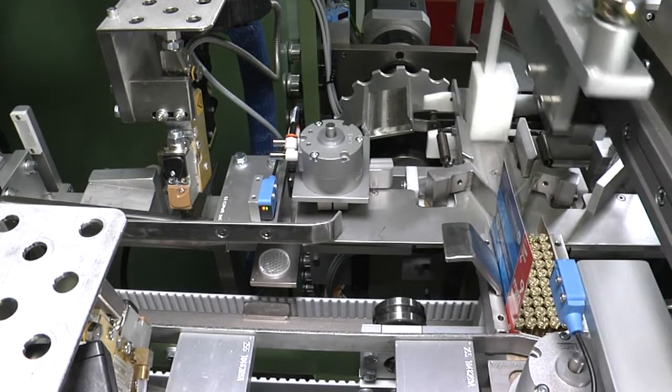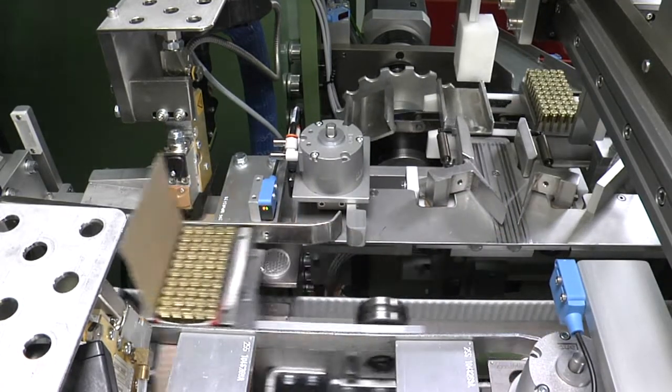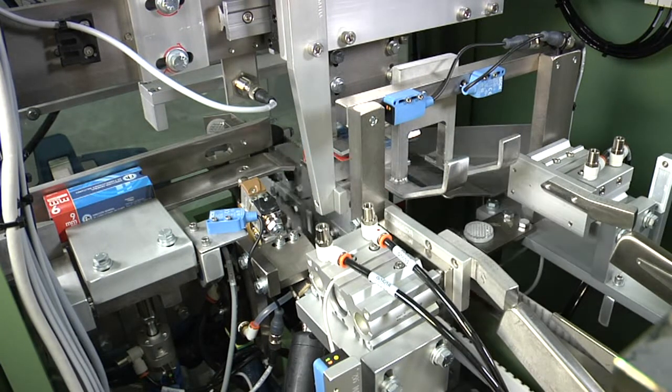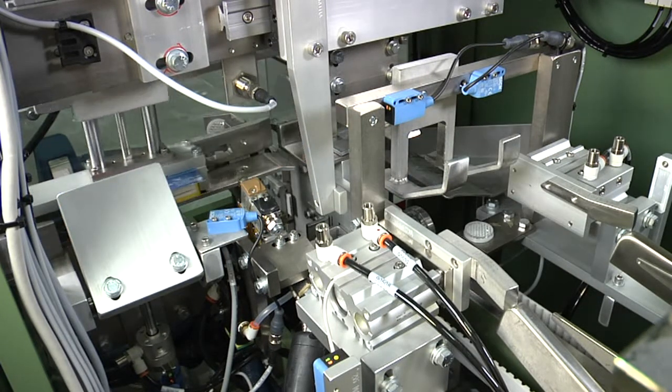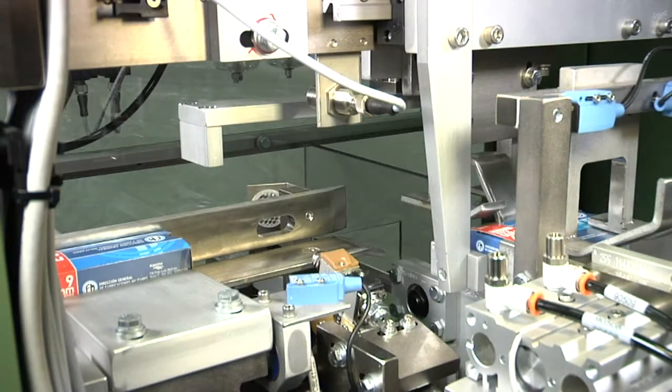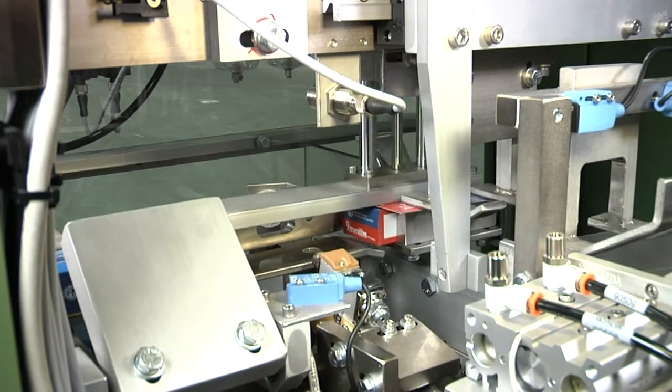The shuttle then advances through carton sealing operations, closing the end flaps before discharging cartons 90 degrees. The manufacturer's flap sealing station applies hot melt adhesive during the transfer, then closes and seals the manufacturer's flap.